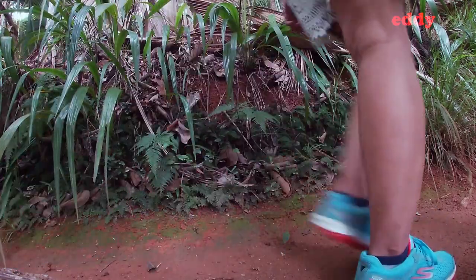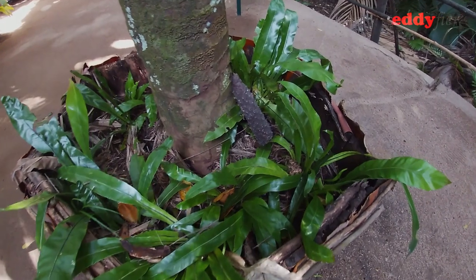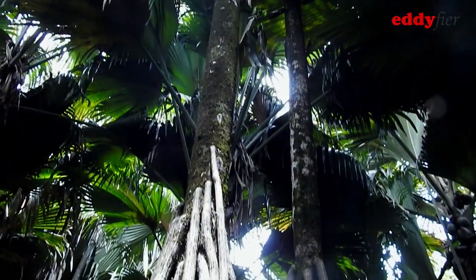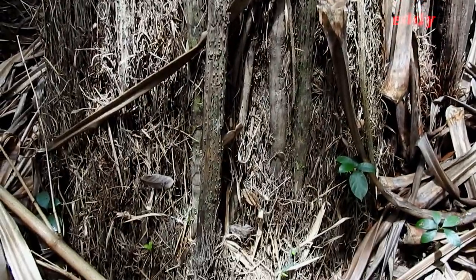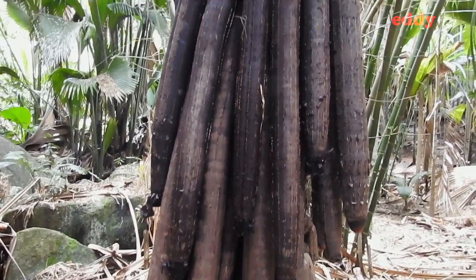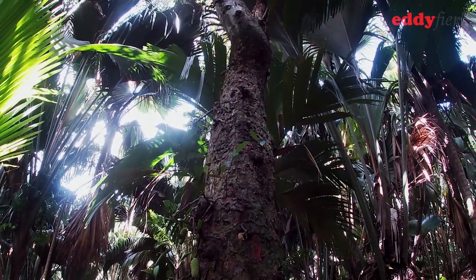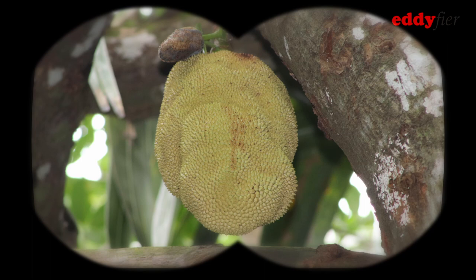Vallée de Mai is also home to some non-palm species as well. In fact, we meet one right at the entrance — this is the Petit Coco Maron, whose name roughly translates to 'small Coco Palm in the wild.' The Horn's Pandanus is a tree that is not endemic to Seychelles as it is also found in Madagascar; it is characterized by tall stilts. As you walk through the forest, you may come across a surprising resident: the jackfruit tree. You will know it's the jackfruit tree because of the sweet smell of its ripe fruits.